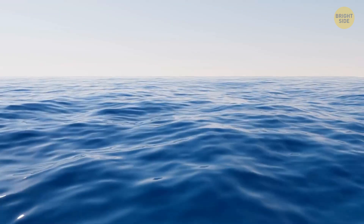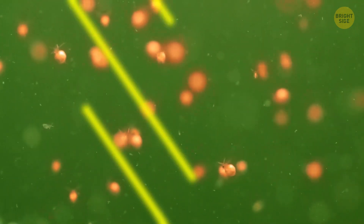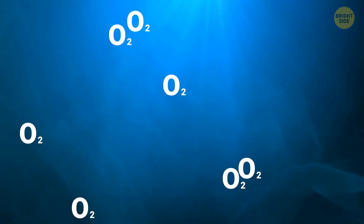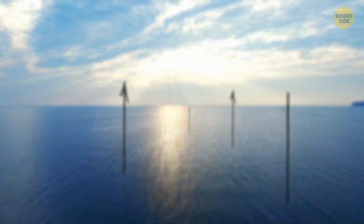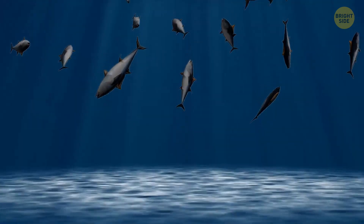Just like plants on land, marine plants such as phytoplankton, seaweed, and algae munch on sunlight and produce oxygen through photosynthesis. They release lots of it into the surroundings. Marine life then eats half of it, so only about a quarter of the oxygen that we breathe actually comes from the oceans. Just like us, sea creatures need this element to survive. Without it, they can't breathe and support their metabolism to live.